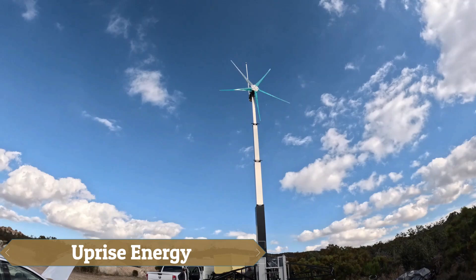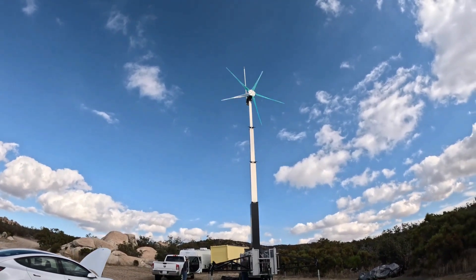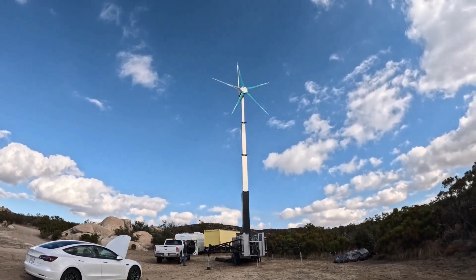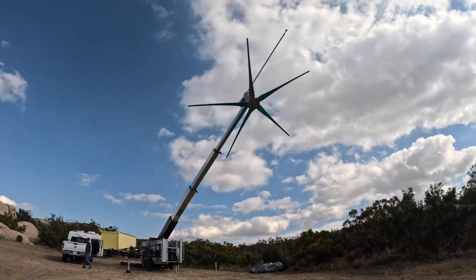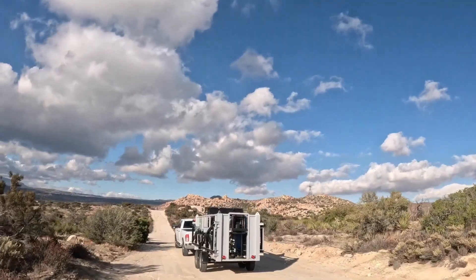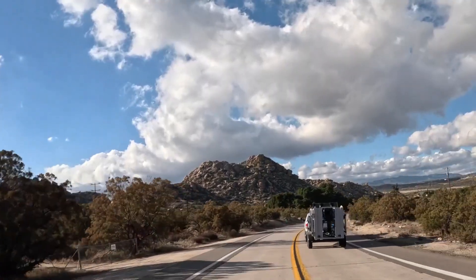Uprise Energy has developed a unique portable wind turbine that, while resembling a traditional turbine and producing a similar output of 5 to 7 kilowatts and up to 14 kilowatts for larger models, offers a remarkable advantage: it's mobile. Each turbine is transported in a standard shipping container, enabling quick setup and immediate operation.